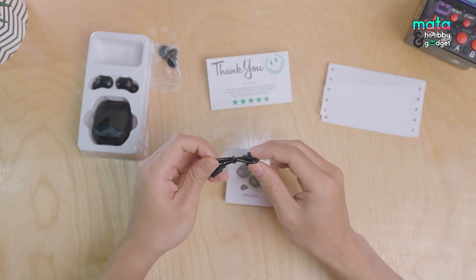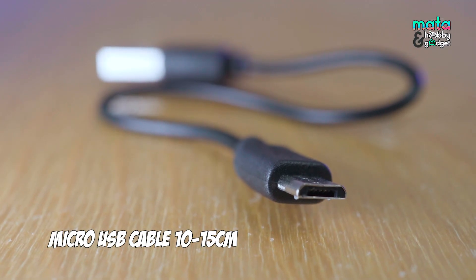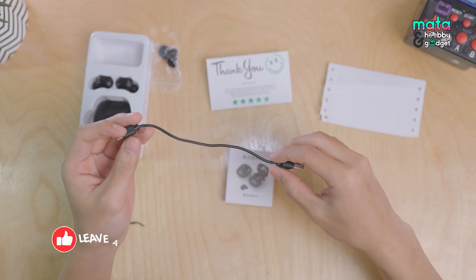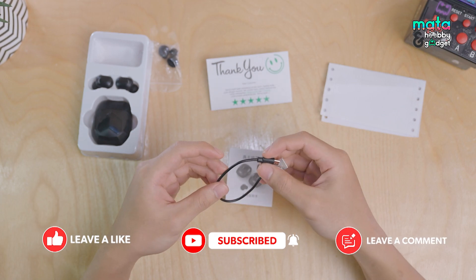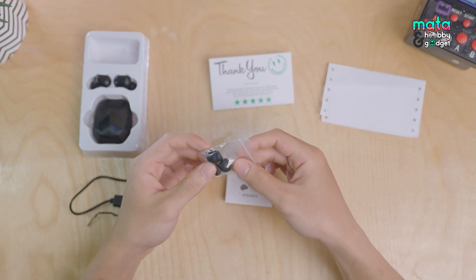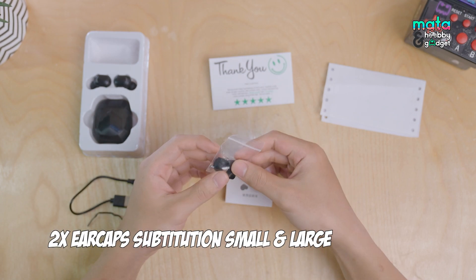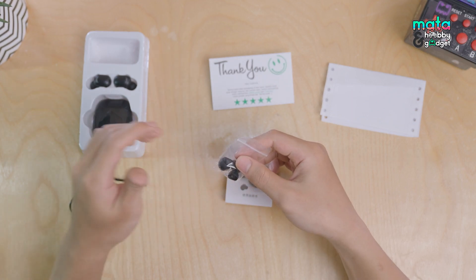We also get a micro USB charging cable that's only about 10–15 cm long. It's decent if you don't already have a micro USB cable, but personally I'd prefer a cable with better quality. We also get two additional sizes of ear tips or ear caps — small and large — so in total you get 3 pairs of ear caps, including the ones already attached to the TWS.